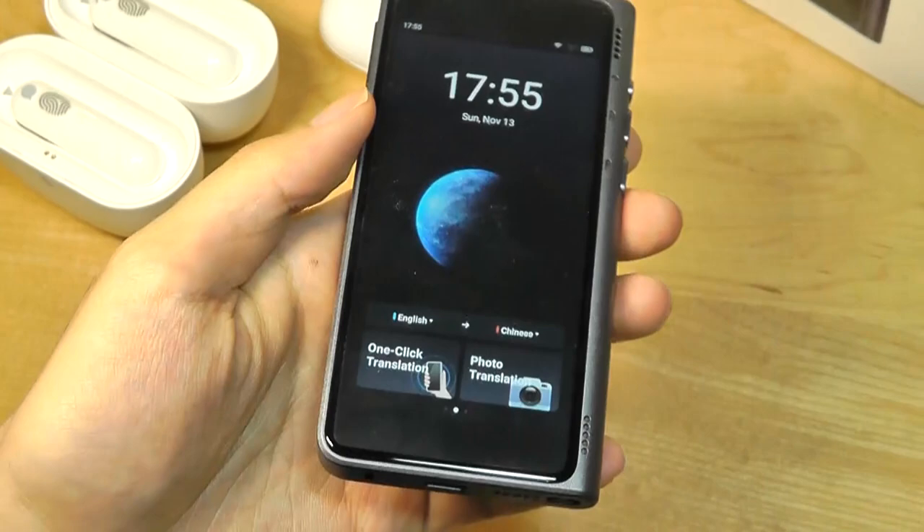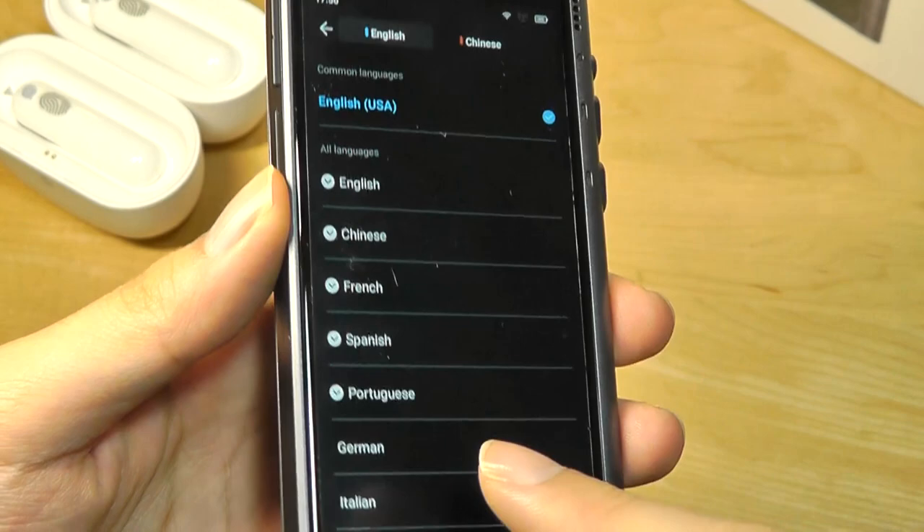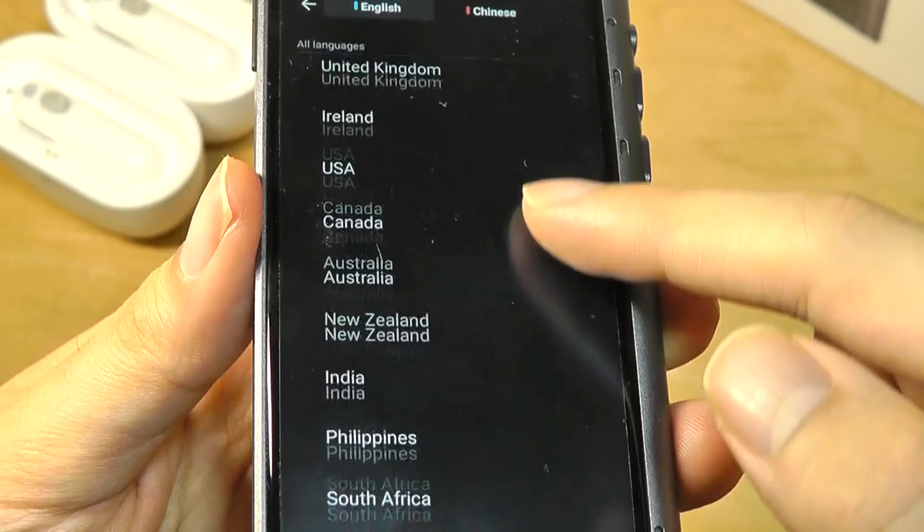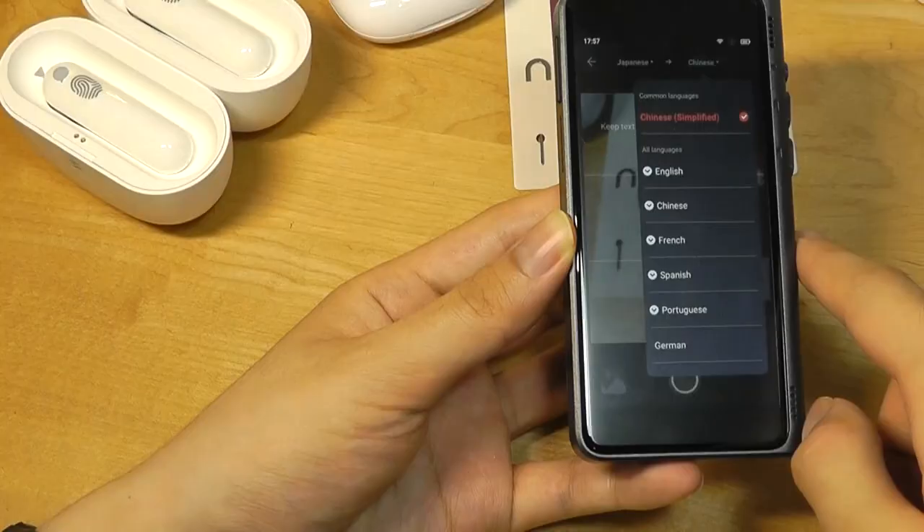Over here we have just a simple time and wallpaper. Down below we can instantly check out the languages we want to translate. You can go through here to change and map what the blue and red keys will correspond to — so by default we're choosing between English and Chinese. Other language variants, including accents, can be further customized just by tapping down below.